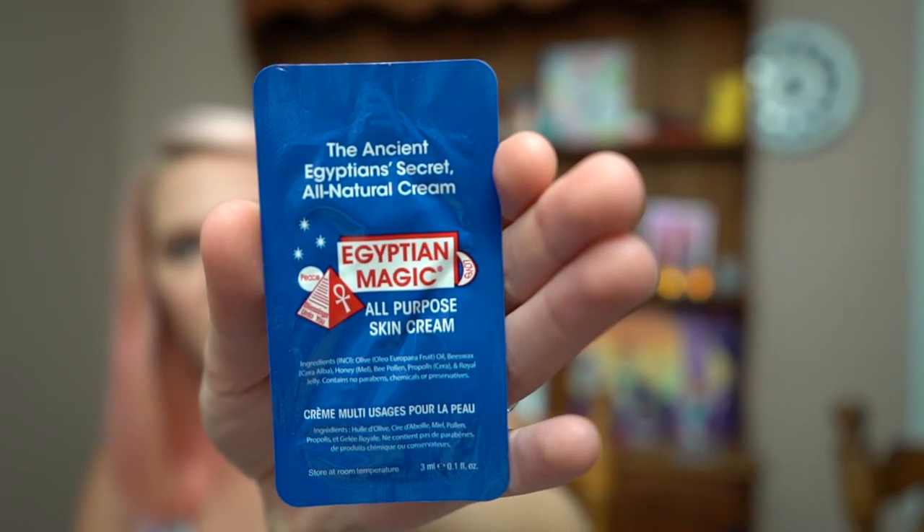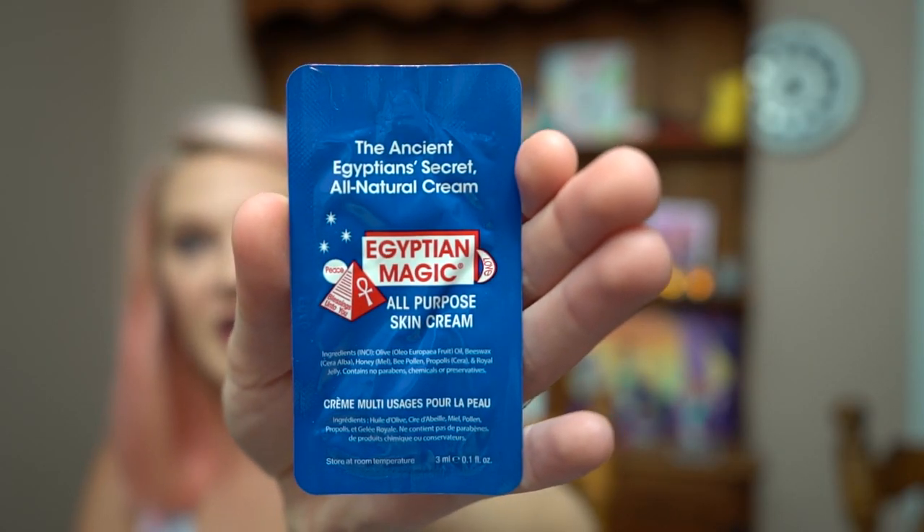Next is a sample of Egyptian Magic All-Purpose Skin Cream. I like the retro packaging. It has six all-natural ingredients — olive oil, beeswax, honey, bee pollen, propolis, and royal jelly — offering intense moisture for face and body. It works as a great makeup remover or primer. You rub it in your palm until it becomes an oil, then apply it to your skin. It really is magic!